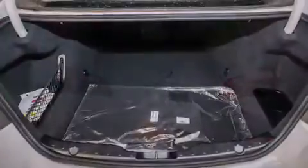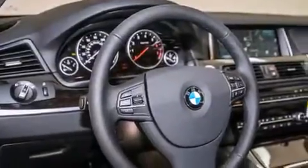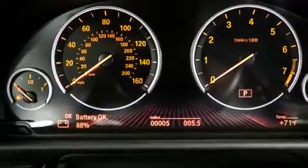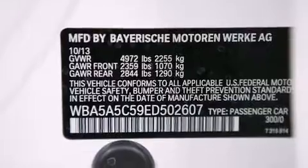Its top features and packages include the premium package, the driver assistance package, a navigation system, a rearview camera, comfort access, a power moonroof, heated seats, commercial-free satellite radio, Dakota leather upholstery, and high-intensity discharge headlights.